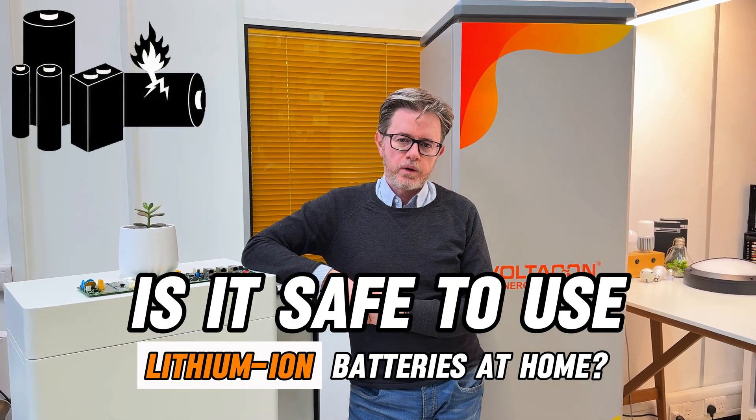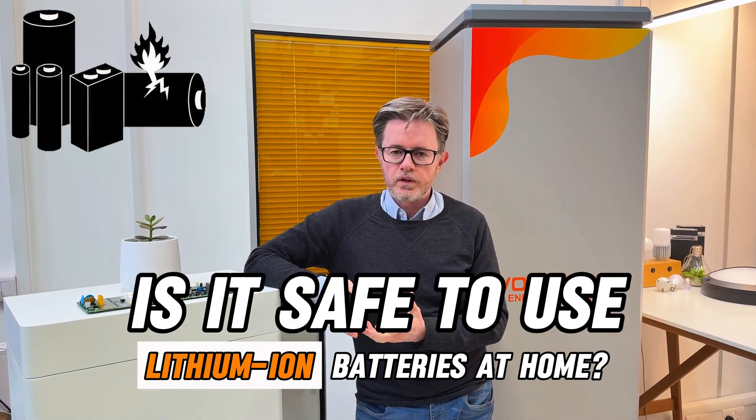Is it safe to use lithium-ion batteries at home? Is there any risk of fire? The answer is yes, it is safe and there is no risk of fire if you use the right batteries. There are so many low-cost imitations in the market, and there is always a high risk of fire or a faulty device if you don't choose the right product. You always need to think of the quality, the performance, and the certification.